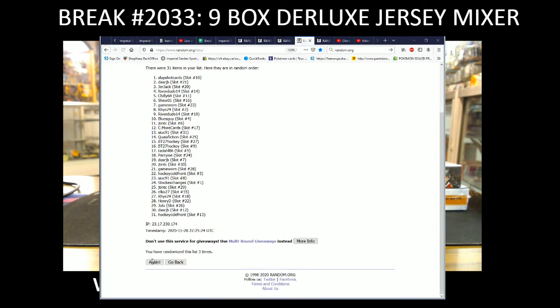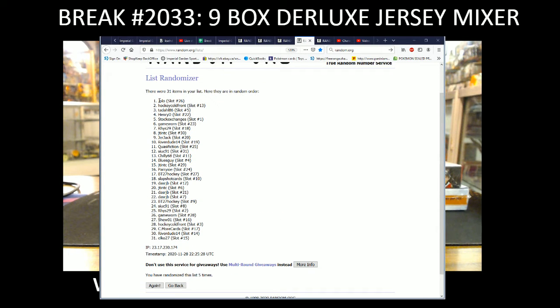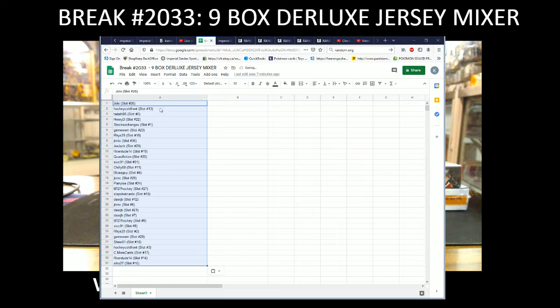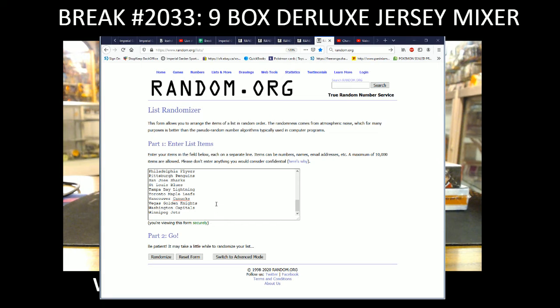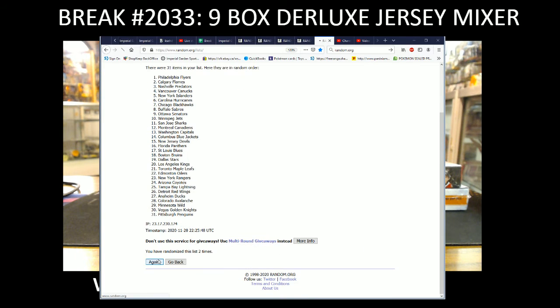3, 4, 5 — so we've got Jolo spot 26 on the bottom of the list and Elko spot 15 on the bottom. Jolo and Elko — Jolo, sounds like almost like a Mexican song dance. 5 times.